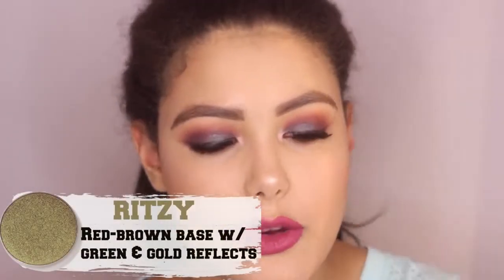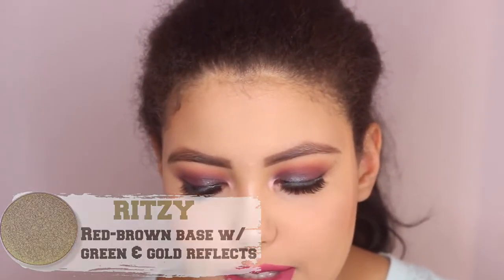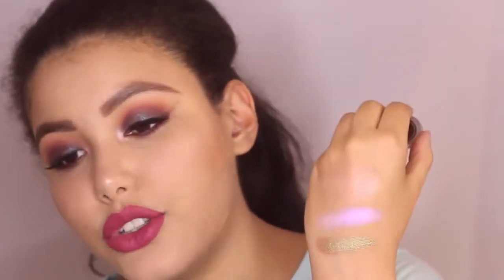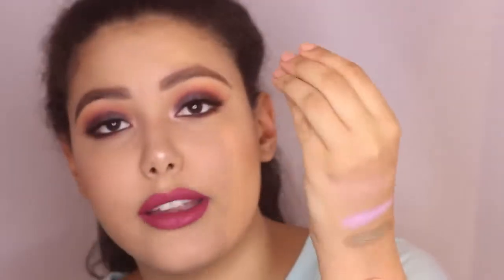This one is Ritzy — another duochrome. Ritzy to me is kind of like a mossy green base with a cranberry brownish shift. It's so pretty — look at that, it's so insane, you can see how beautiful the duochrome is. What I love about this one is it's not one of the pastel colors but it's so wearable for everyday. It looks so good on the lid with a brown in the crease. You could do a cranberry shade, a red, even a purple like an eggplant or an olive green — it would look really cool. I've really never seen a shade like this one before. So yeah, this one's Ritzy and I love it so much.